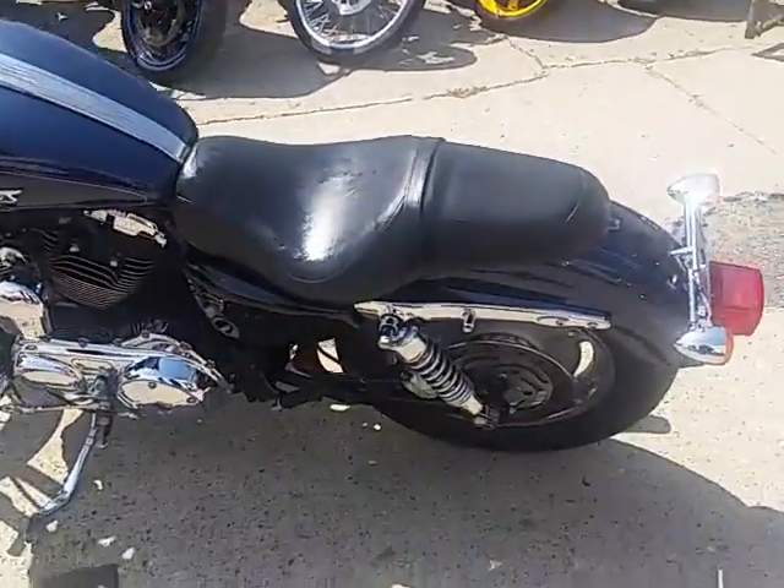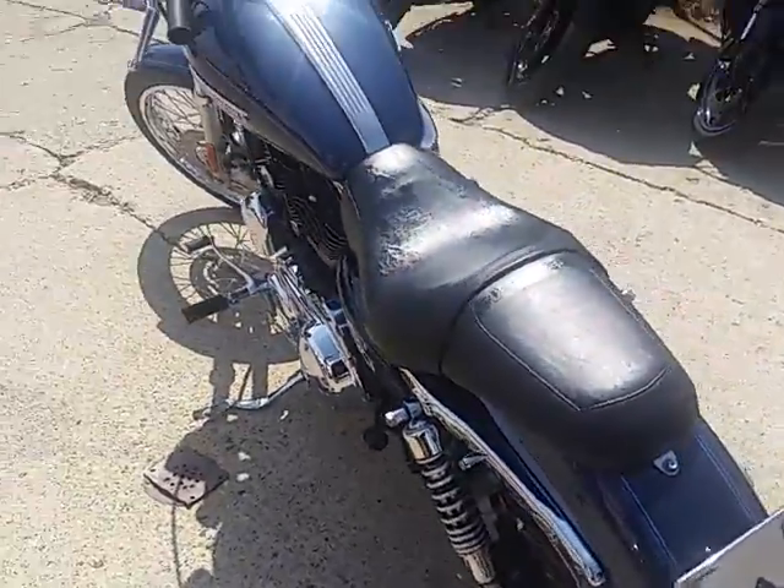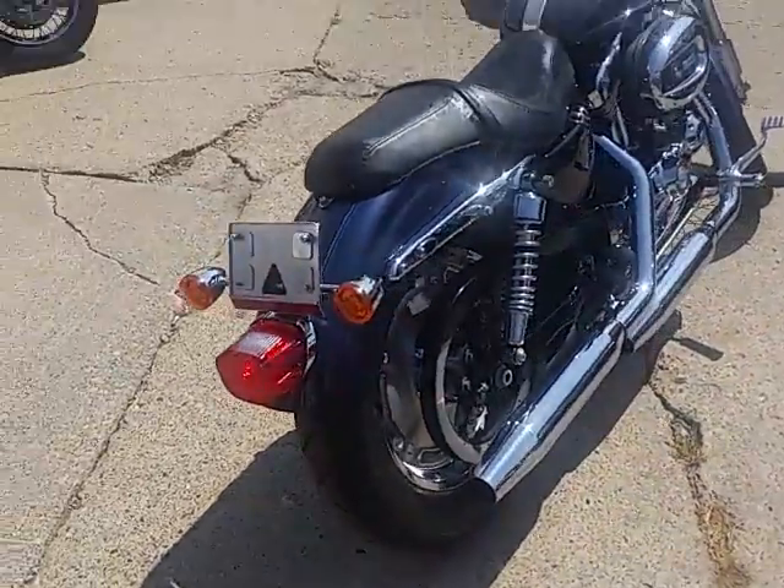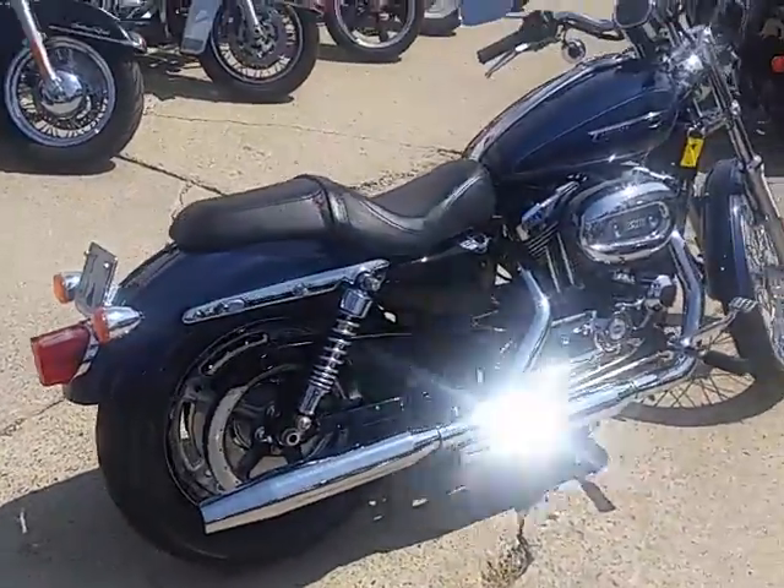Power Sports — we've got another semi-load of used Harley-Davidsons in today. We've got guaranteed financing on all of our Harleys. We've got lease programs. If you guys want to ride, give us a call and you can ride the same day.